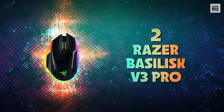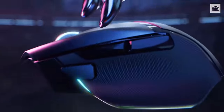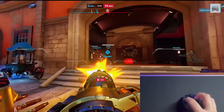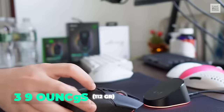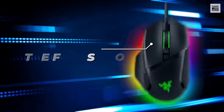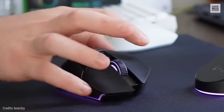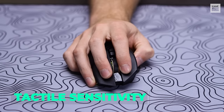Number 2: Razer Basilisk V3 Pro. The Razer Basilisk V3 Pro is a wireless mouse featuring an improved sensor. Its ergonomic design works well for many games, including first-person shooters and massively multiplayer games. It has 11 buttons and weighs 3.9 ounces — it's somewhat heavy. The Focus Pro 30K optical sensor has a sensitivity of 30,000 DPI. The sensor performed well in tests, demonstrating perfect tracking, while the button switches have very good tactile sensitivity.